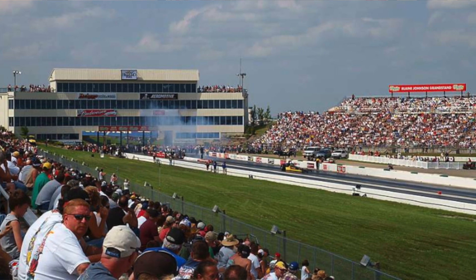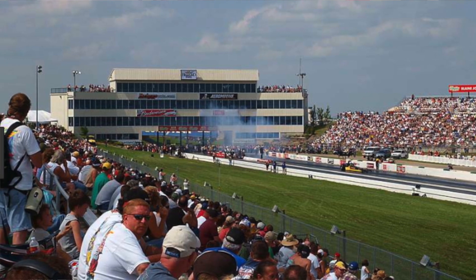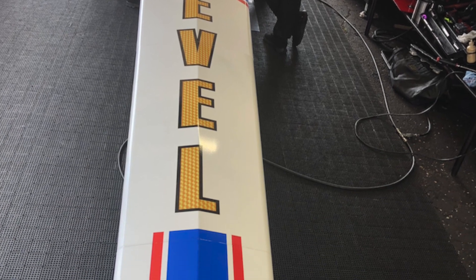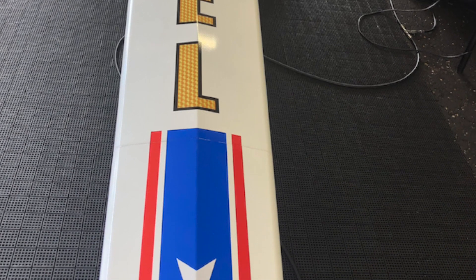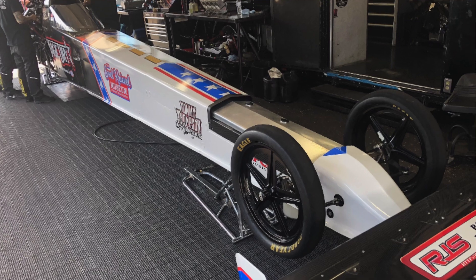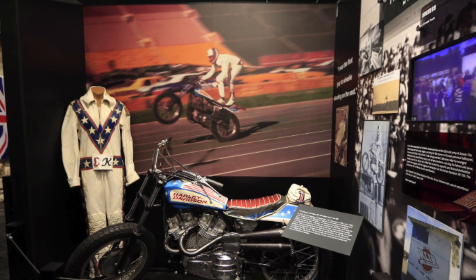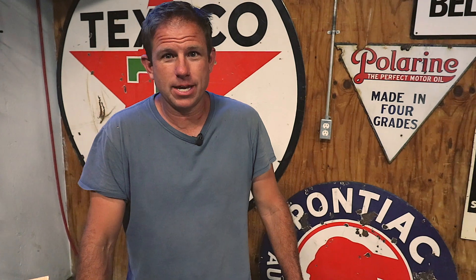Hey everybody, it's Chad with Nobody Else's Auto. Tonight we're going to talk about some really cool Evel Knievel toys. What made me think of this is this weekend in Topeka at the Heartland Nationals at the NHRA races, a buddy of mine, Scott Palmer — his top fuel dragster is going to be done up in Evel Knievel livery. They just put the pictures on Facebook tonight. It looks like it's going to be an awesome deal and a great show. They're partnered up with the Evel Knievel Museum in Topeka, Kansas to promote the museum and Evel this weekend.